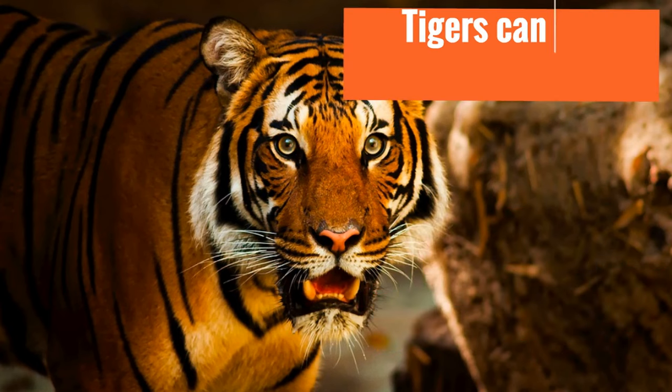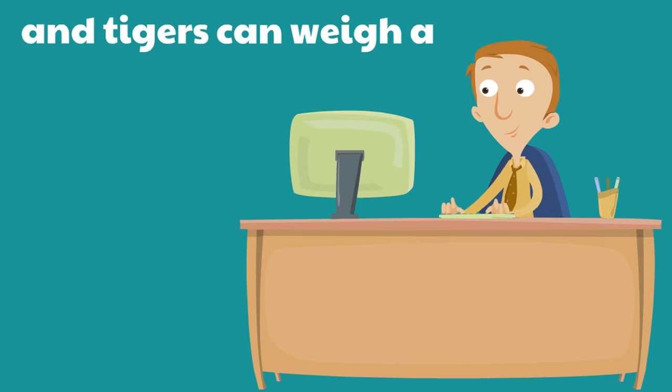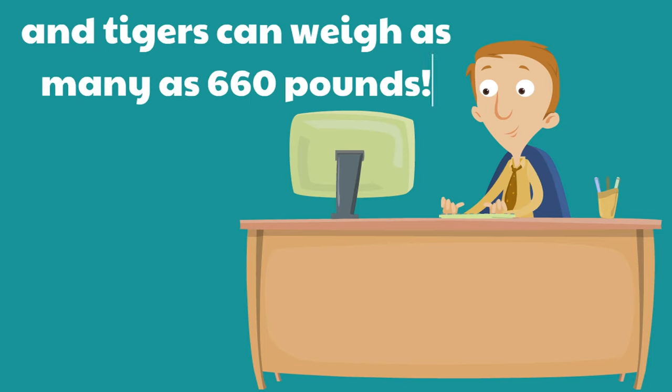Did you know tigers can get 11 feet long? That's a whole foot longer than a full-sized basketball goal — 11 feet. Huge. These are huge cats. And tigers can weigh as many as 660 pounds. They're super long, super huge. They are the biggest cats in the cat family.